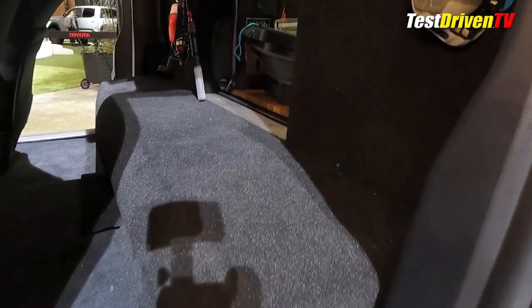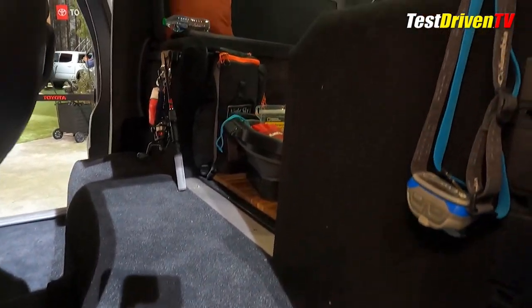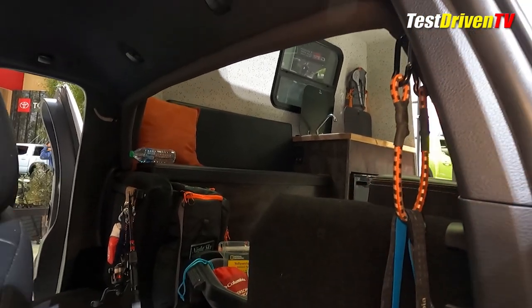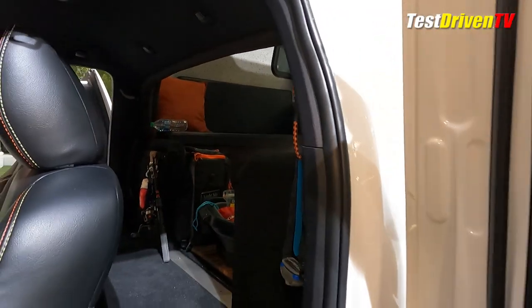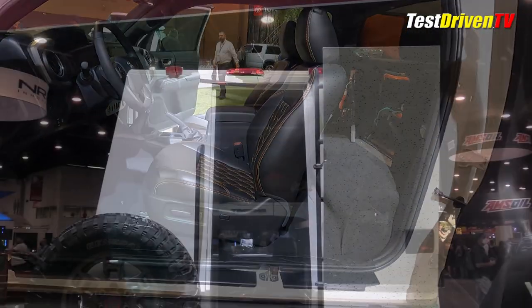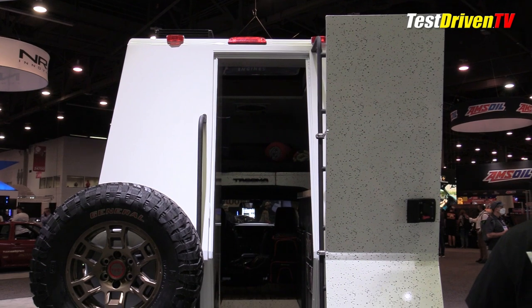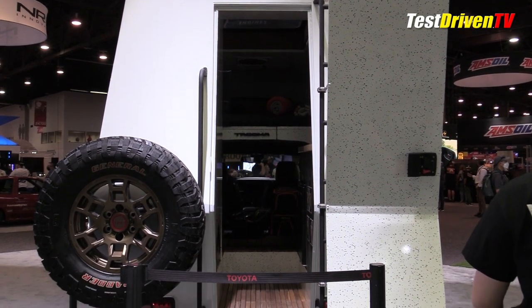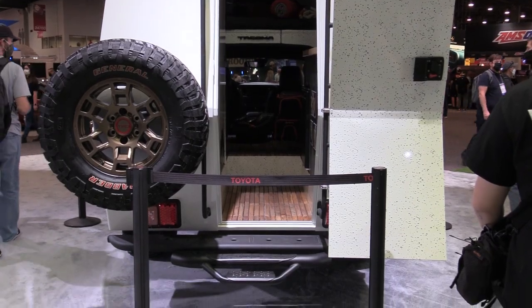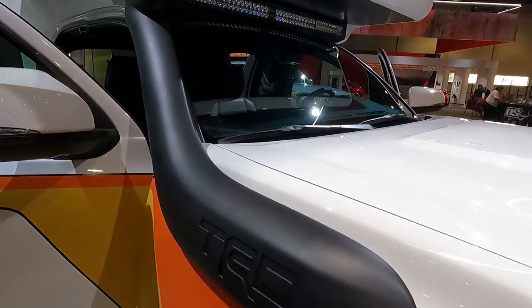Believe it or not, most of the Toyota Tacoma suspension and drivetrain is left stock. There's an upgraded set of 285/70R17 General Tire Grabber X3 all-terrain tires for the standard TRD Sport suspension. Powering the TacoZilla is also the standard 3.5-liter V6 and running gear, though a slick TRD snorkel intake was added for additional water fording depth. After all, this is overlanding, not camping.